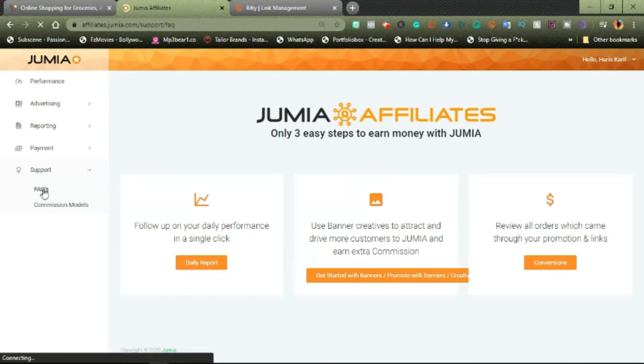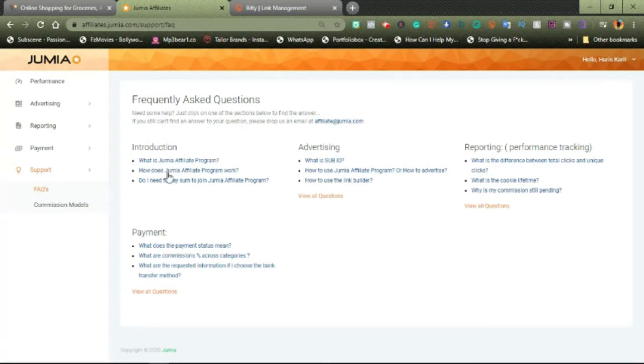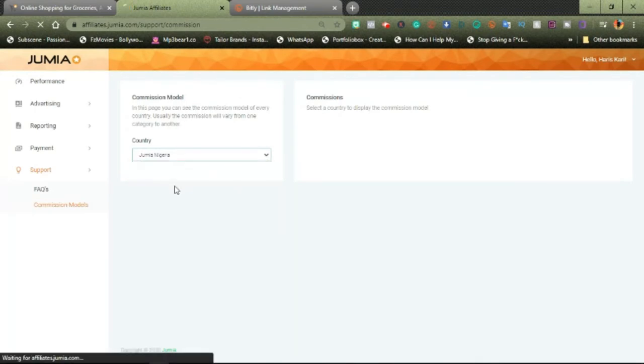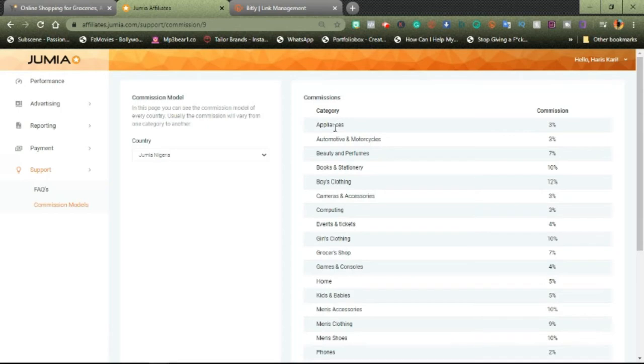Let's start with FAQs. Any question you might want to ask about the Jumia affiliates, you can come into the FAQs and you might have your answer. If you don't have your answer there, you can always reach out to me in the comment section. The commission model shows you how much you would earn from each and every category of products that you're advertising. So for appliances, you get 3%. For automotive and motorcycles, you get 3%. For beauty and perfumes, you get 7% commission for each sale.